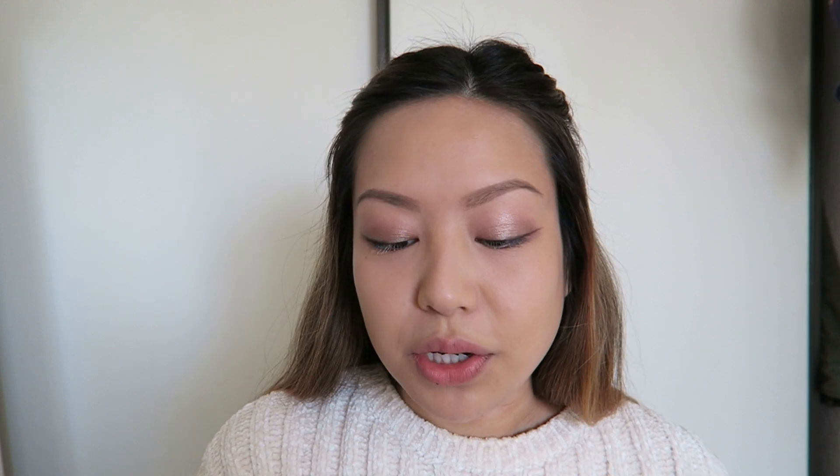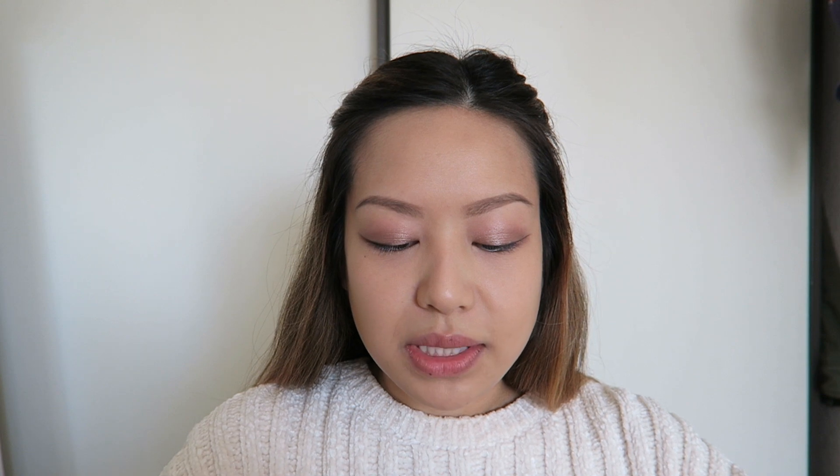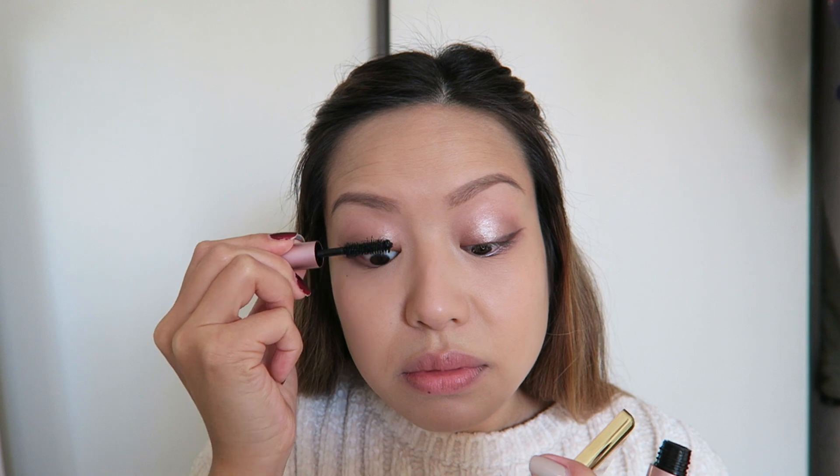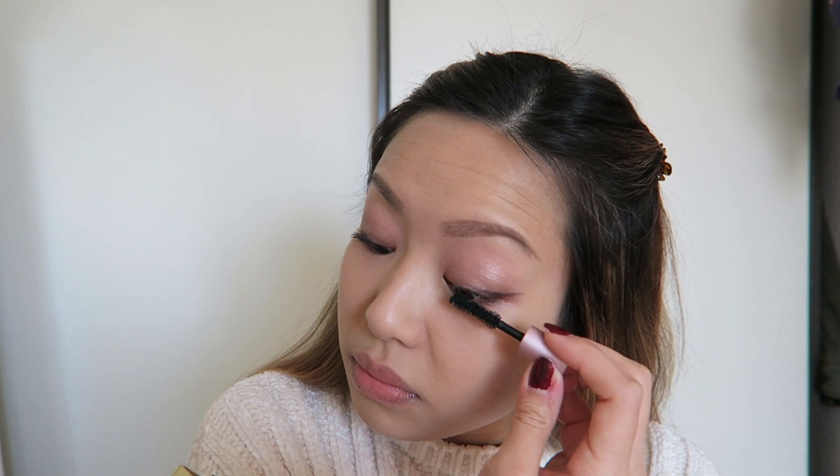I wish I had a waterproof mascara to help keep this lift and curl, but I'm just going in with the Too Faced Better Than Sex mascara. This one is new to me — it's a little sample — and I like it, but I think I'll buy the waterproof formula because this one does smudge under the eye a little bit at the end of the day. But it really does lengthen and give a lot of volume to your lashes.